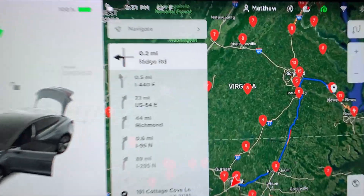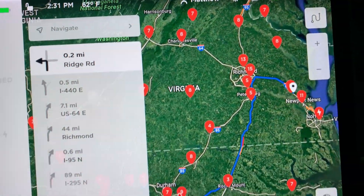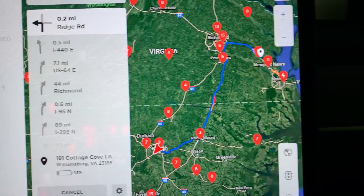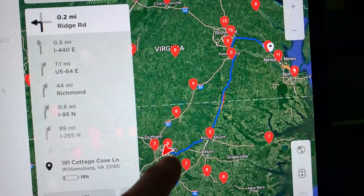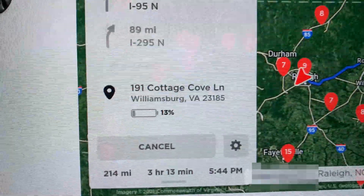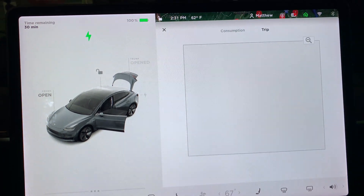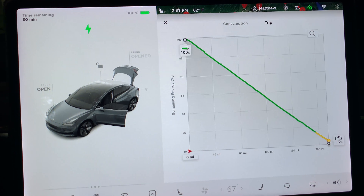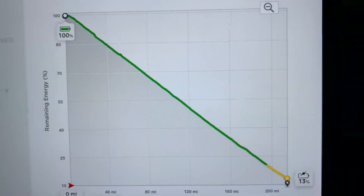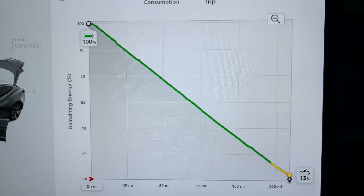Before driving, I entered the destination into the navigation page. You can see it as 214 miles. It will take about 3 hours and 13 minutes, and at the end of the trip the battery pack will have 13% left. Going into the energy page and then on the trip screen, the car starts at 100% and will linearly go down to 13% as shown on this chart.